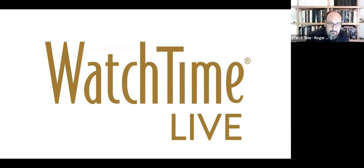Hello everyone. I'm seeing the numbers rising so we're getting more participants with every second that passes. Welcome back, or welcome to Watch Time Live if you're joining us for the first time now.